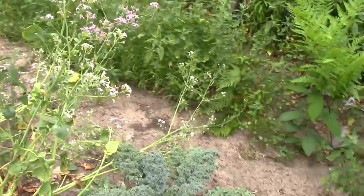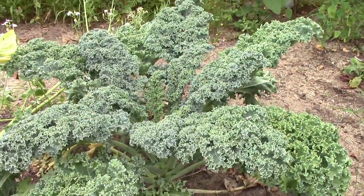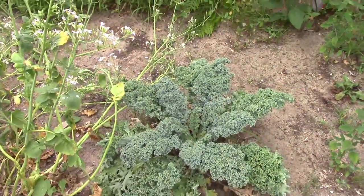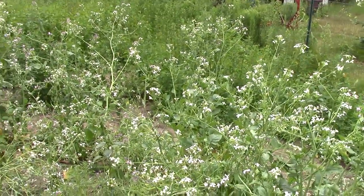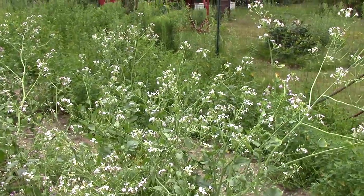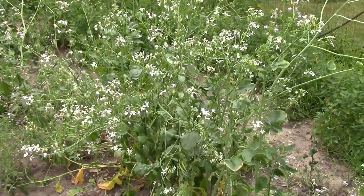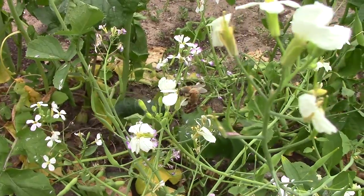First, I have my pride and joy — my big bunch of kale. I've never had kale do this well before. All these beautiful flowers here are actually radishes. I planted some icicle radishes, but nobody really wants to eat them so they all bolted, but the honeybees appreciate it.